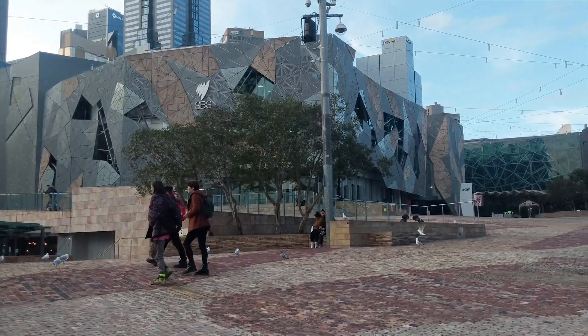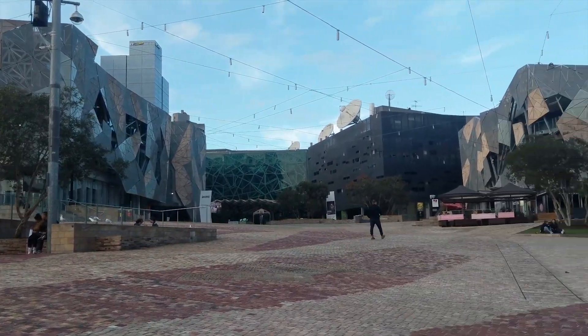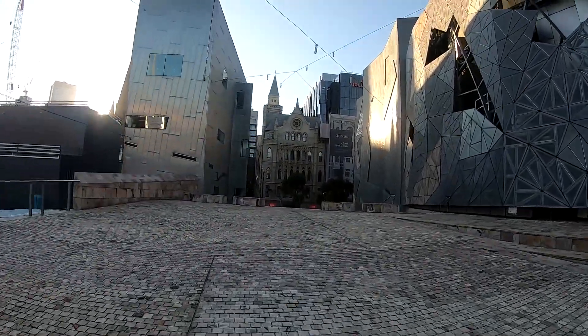Opposite Flinders Street Station is Federation Square. It is a venue for arts, culture and public events on the edge of Melbourne CBD. It is increasingly hard to imagine Melbourne without Federation Square.